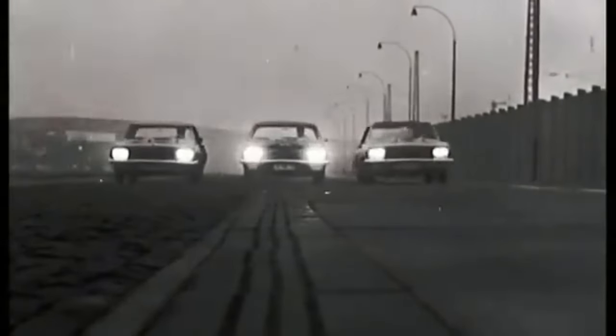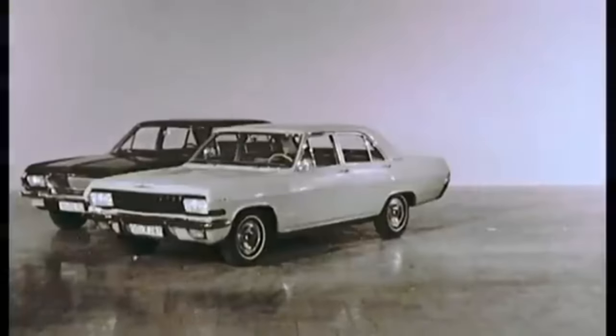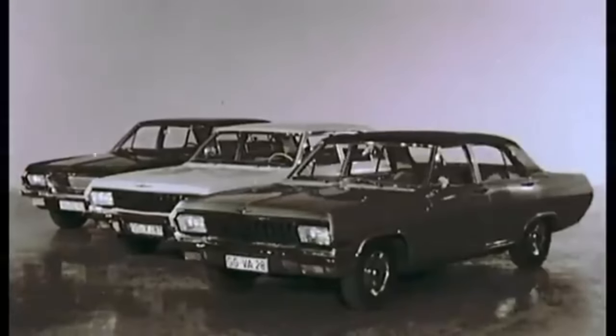Just like BMW and Mercedes-Benz, Opel once was a part of the luxury vehicle lines. In this history video, an extension of the Opel history series, I will be talking about this interesting part of Opel's history.